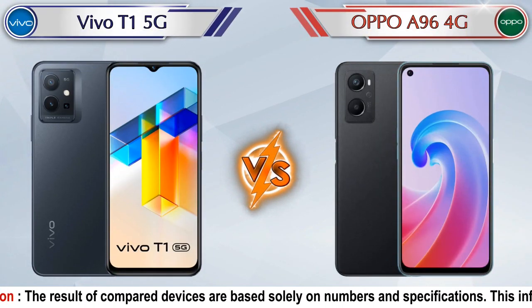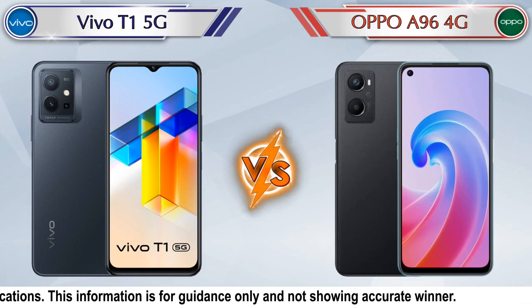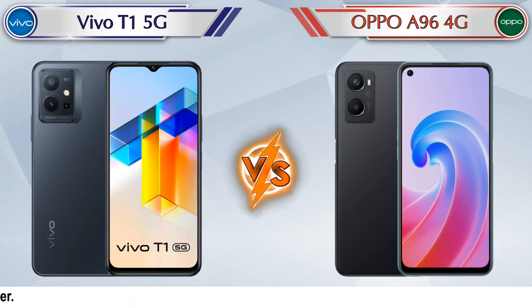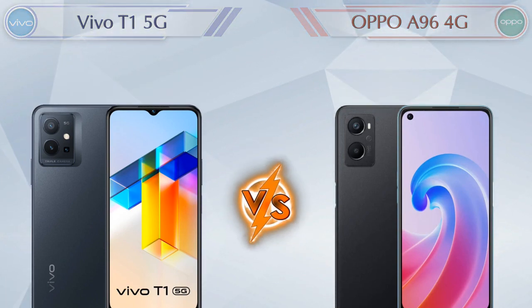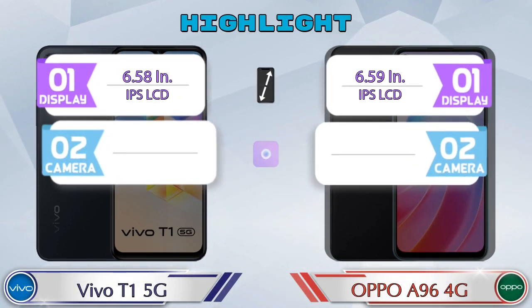Hey friends, let's compare Vivo T1 5G versus OPPO A96 4G in detail. We'll also give details about other important competitor phones at the same price segment at the end. Now let's talk about the highlights of both phones before we go into the deep comparison.